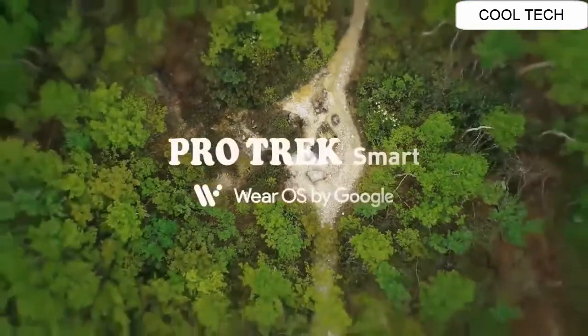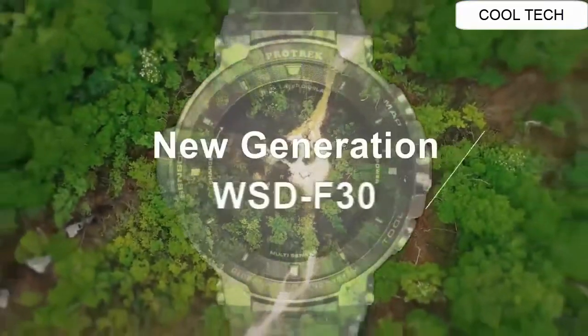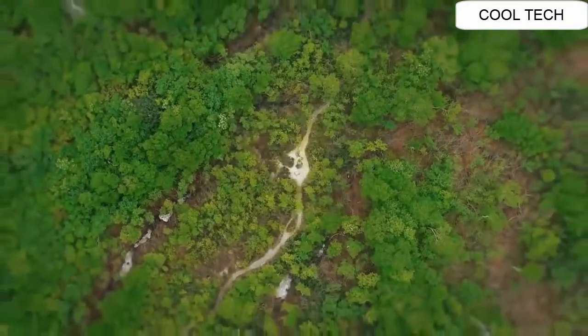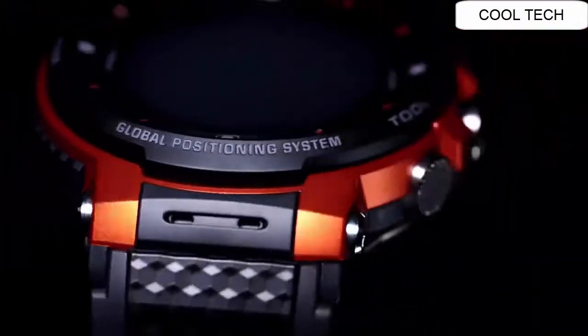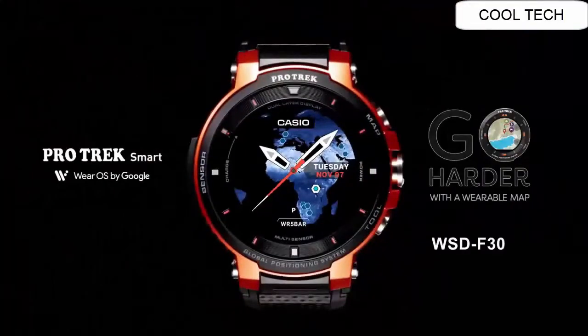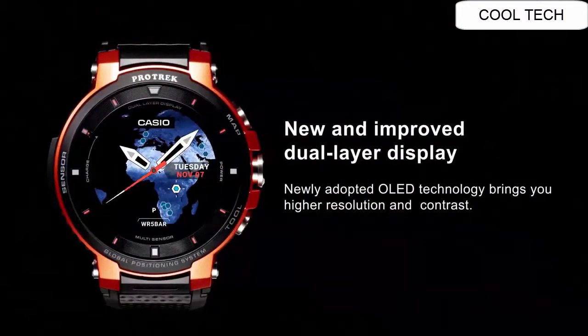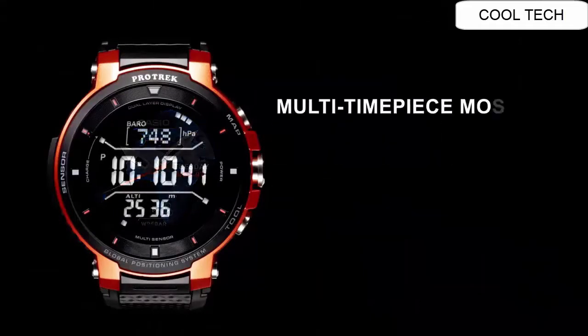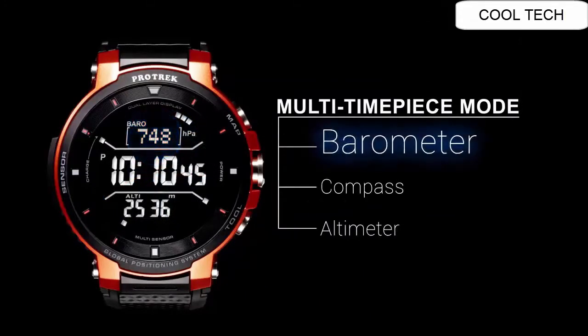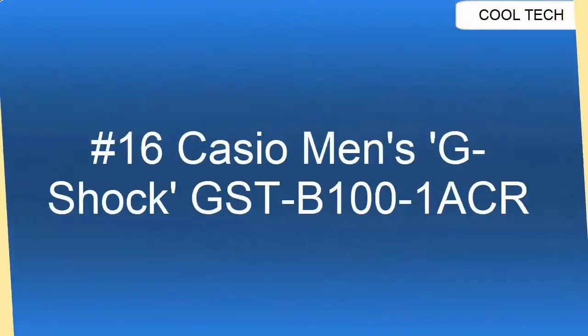Top 17. Brand Casio. Watch Movement Automatic. Band Color Black. Display Digital. Band Width 20 mm. Case Diameter 53.8 mm. Case Thickness 14.9 mm. Shape Round.